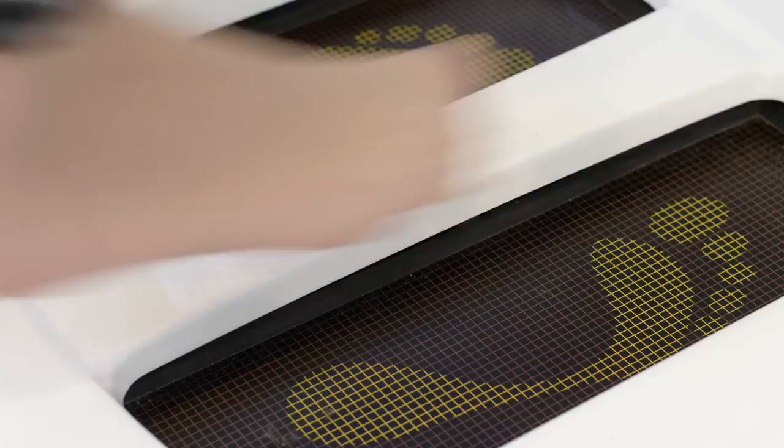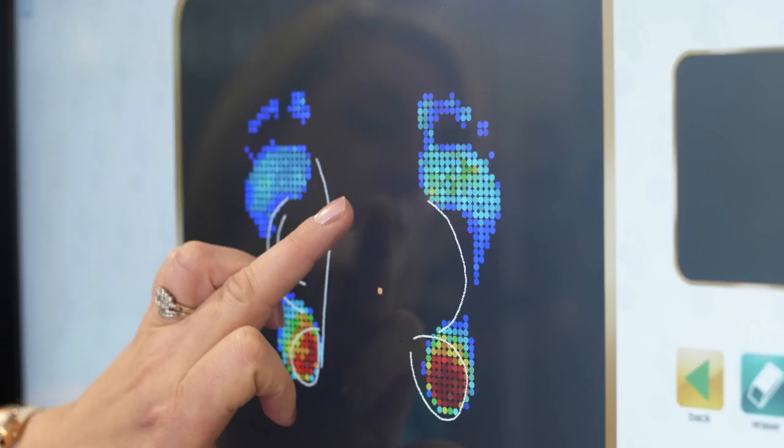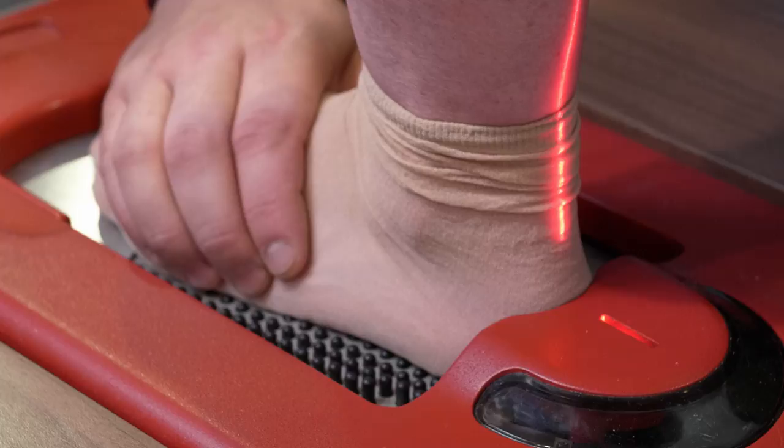Here at Foot Solutions, we use the latest technology and digital analysis to help identify any issues you may have. We then work closely with our podiatric lab in Atlanta, where we carefully craft world-class arch supports and arch products to the unique contours of your feet.